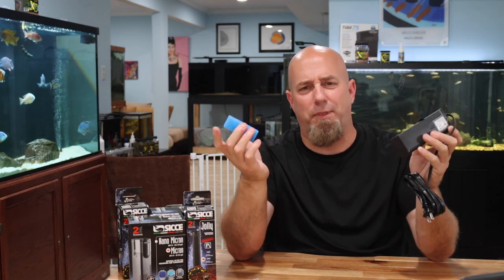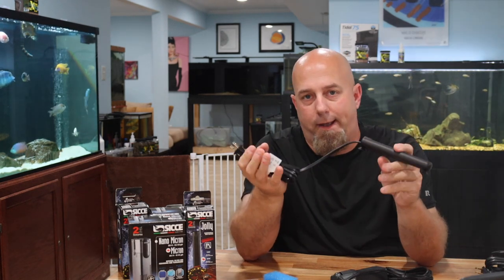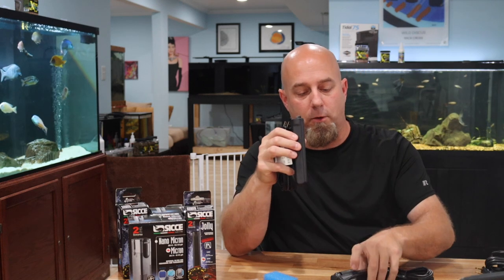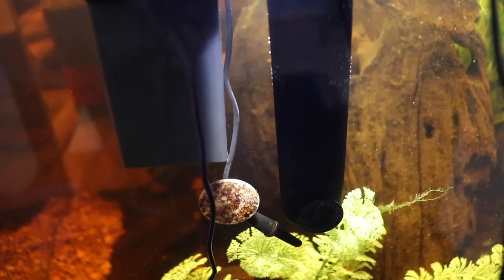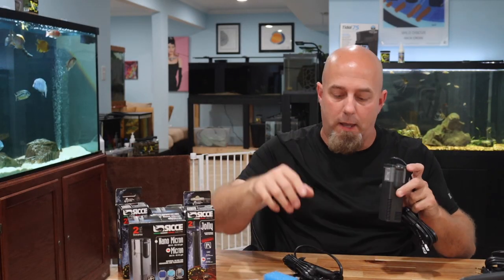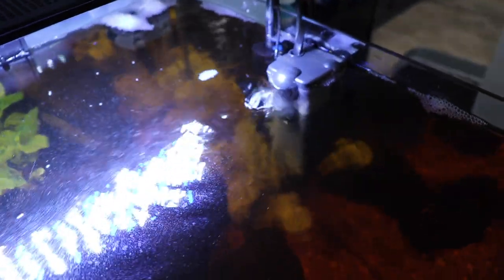Installing the Jolly is straightforward. You can put it underneath the gravel, hang it vertically, or hang it horizontally — it just needs to be in the water, that's all that matters. What I like to do is have the Jolly and the Micron right next to each other. That way, water being pulled into the Micron passes right past the heater, and when it pushes the water back out, it's pushing that warm water from the heater back into the tank.